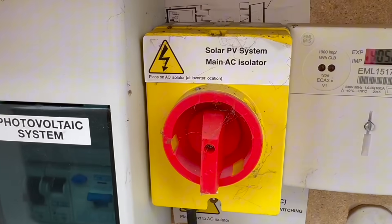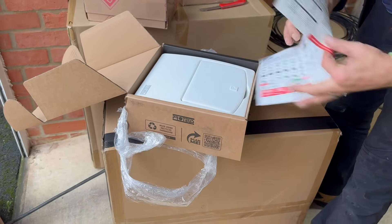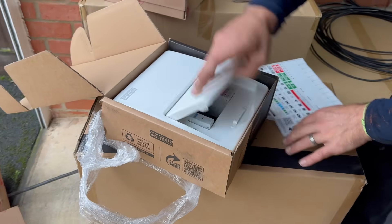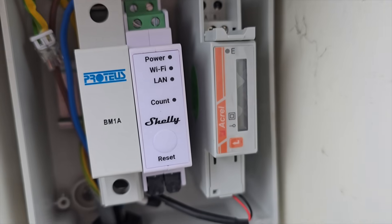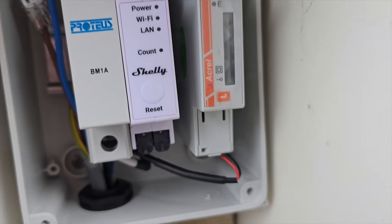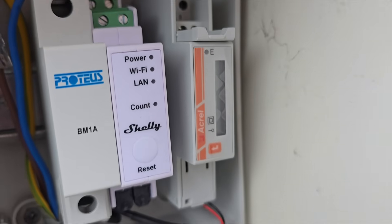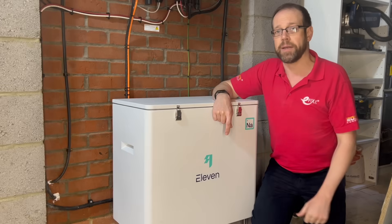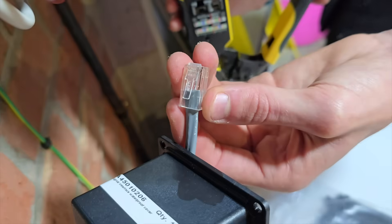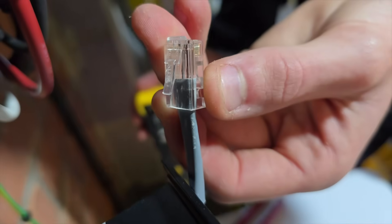We also needed a bigger board to accommodate a couple of tweaks we'd made to the install elsewhere, so we removed the old Proteus board and replaced it with a new Proteus board. The key thing at this end for my battery install is this little meter that connects to the inverter via the two cores we made off at the other end, and it also has a connection for a current transformer that clips around the incoming tails and monitors how much power we're importing and exporting at any given moment. This information is then sent to the inverter and the system can make decisions about what to do with the solar power being generated.